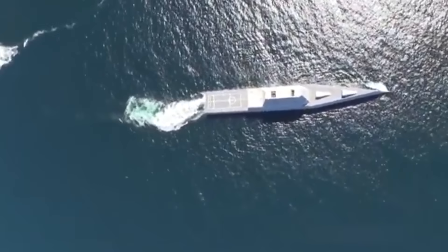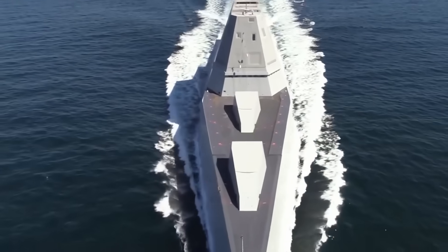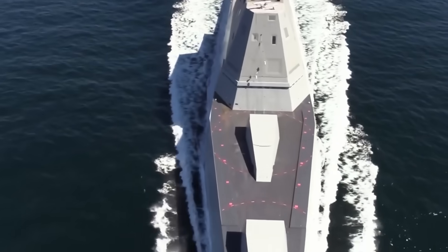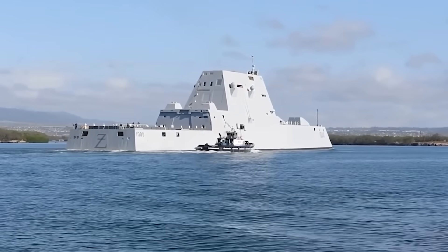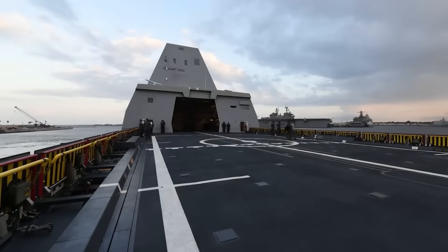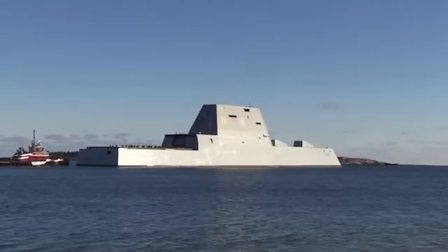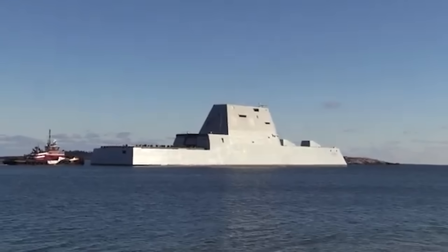The Zumwalt program promised us a revolution: stealth, electric propulsion, smart 155mm naval guns, and even the ability to install a rail gun. However, the destroyer of the future turned out to be too expensive for the present. All intentions stumbled upon one stark reality — the budget.